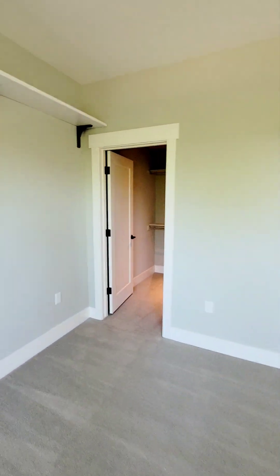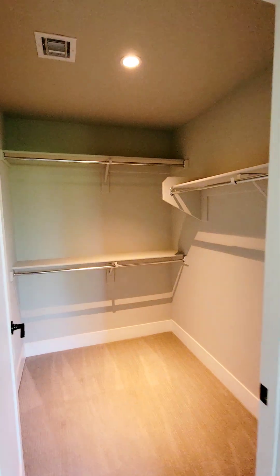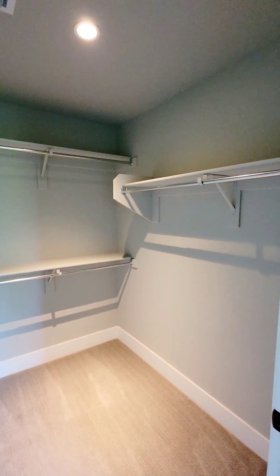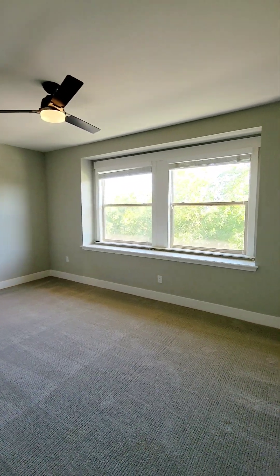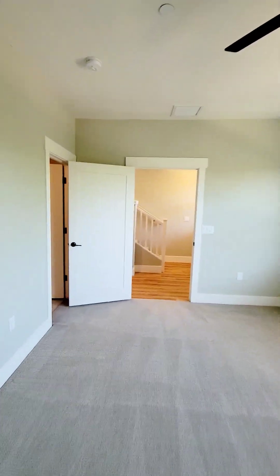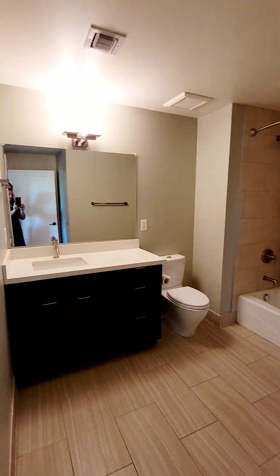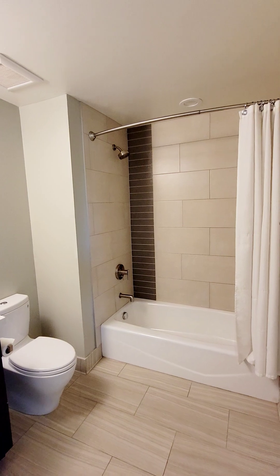Let's take a look at this walk-in closet — again, tons of space in here. Now let's check out the bathroom; this one does have the shower and tub combo.